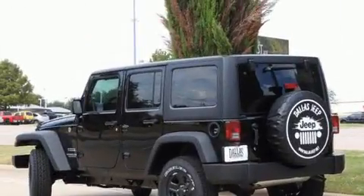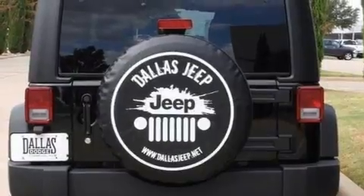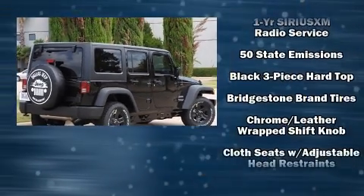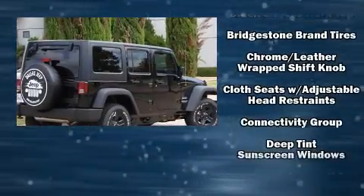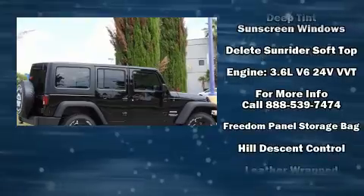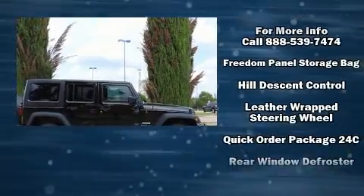front fog lights, skid plates, and a split folding rear seat. Jeep ensures the safety and security of its passengers with equipment such as dual front impact airbags with occupant sensing airbag, integrated rollover protection,